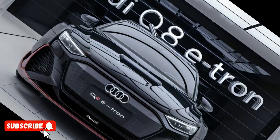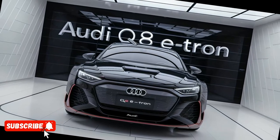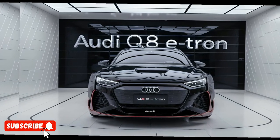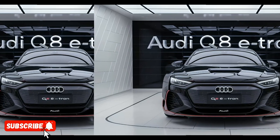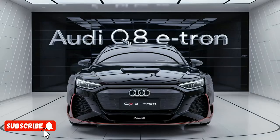The Audi Q8 e-tron is a truly impressive electric SUV that combines stunning design, exceptional performance, and a wealth of advanced features. Whether you're a seasoned electric vehicle enthusiast or simply looking for a luxurious and eco-friendly mode of transportation, the Q8 e-tron is sure to impress.